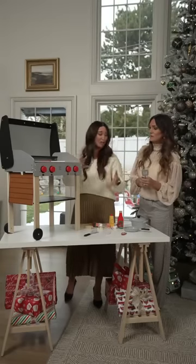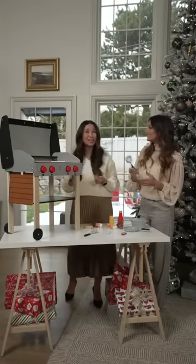$98 — a steal, it really is. You can set this up right in front of the tree for the kids. This would be a fun one.